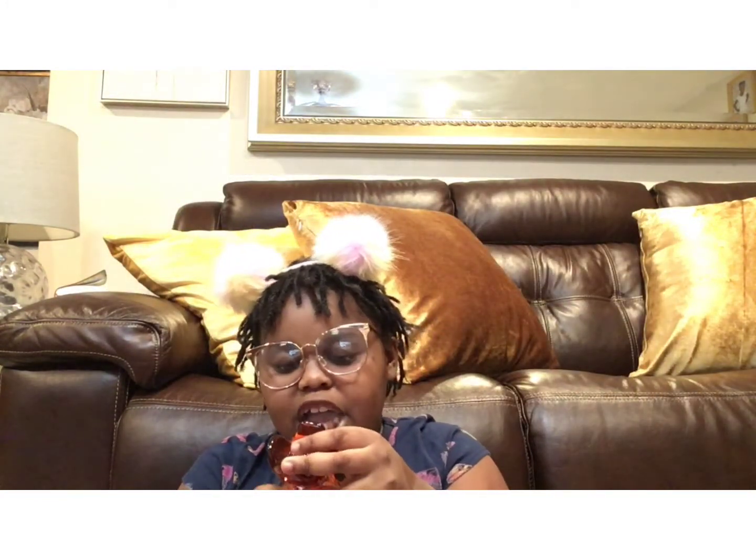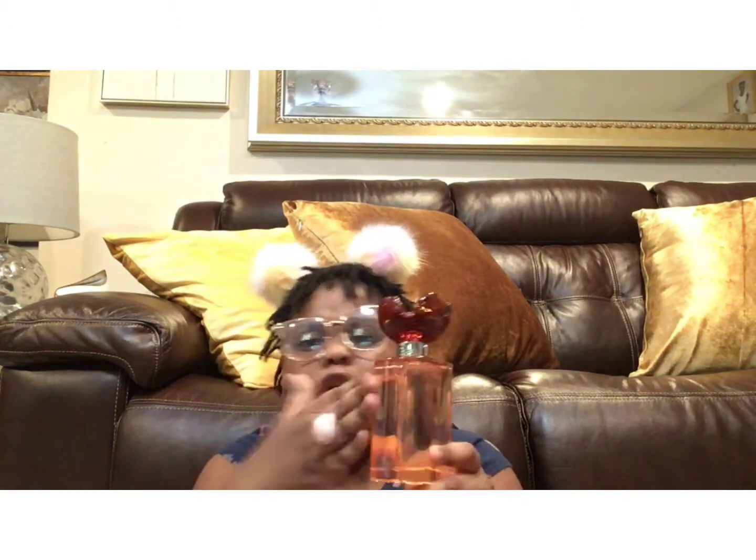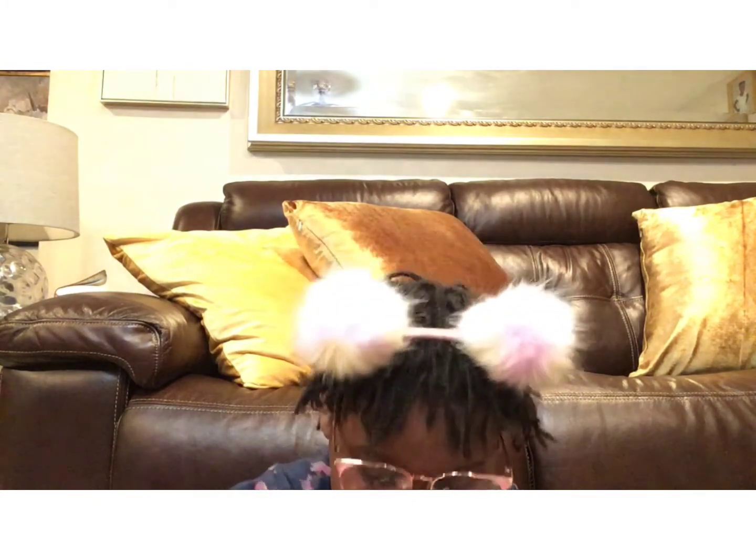And as you guys saw in my other video, I got this Oscar big perfume. Thank you to my mom — big shout out to her because she bought this for me. So let's smell it. It smells so good.